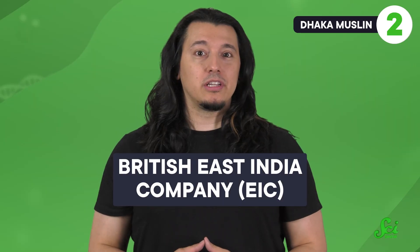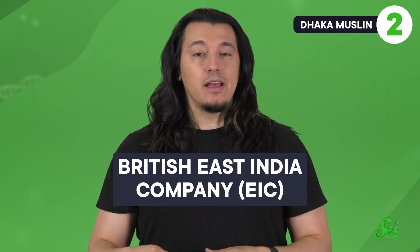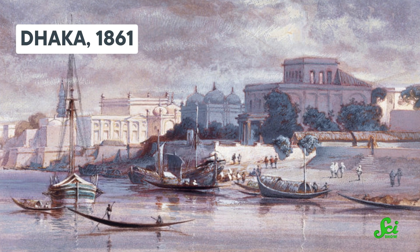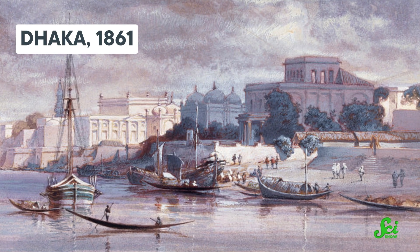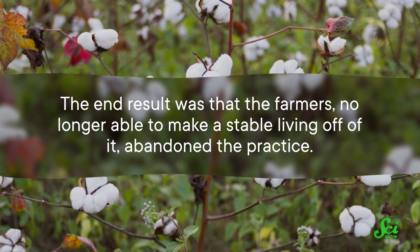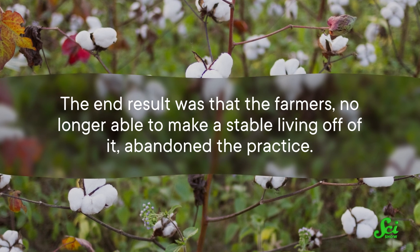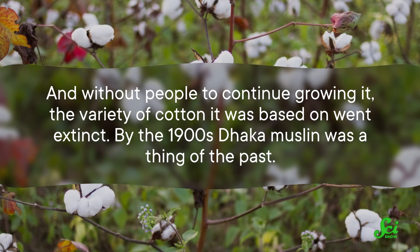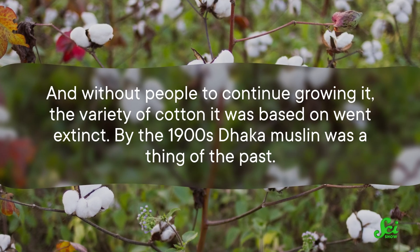But by the 1900s, it seems to have disappeared. So why'd we stop making it? In short, because the British East India Company, or EIC, made it impossible for farmers to make a profit off of it. In the 1700s and 1800s, the EIC effectively took over large portions of India and started to muck with the system. One thing they did was put farmers into terrible financial situations where it was really easy to go into irrecoverable debt. In the meantime, British manufacturers flooded the market with inferior lookalikes. The end result was that the farmers, no longer able to make a stable living off of it, abandoned the practice. And without people to continue growing it, the variety of cotton it was based on went extinct. By the 1900s, Dhaka muslin was a thing of the past.